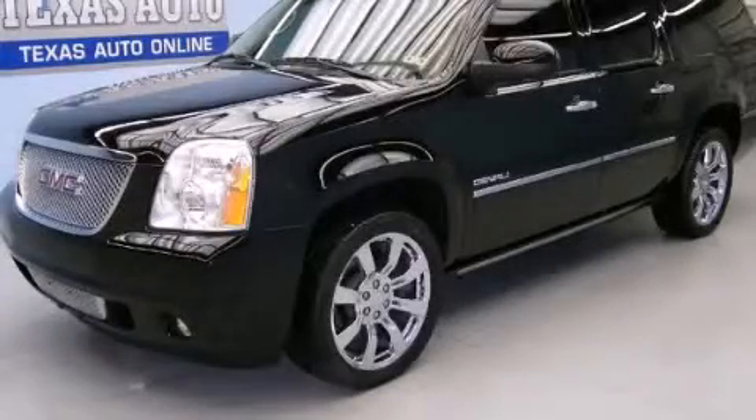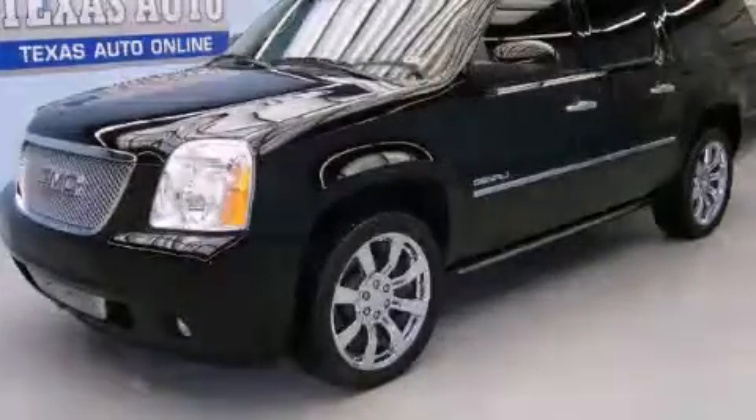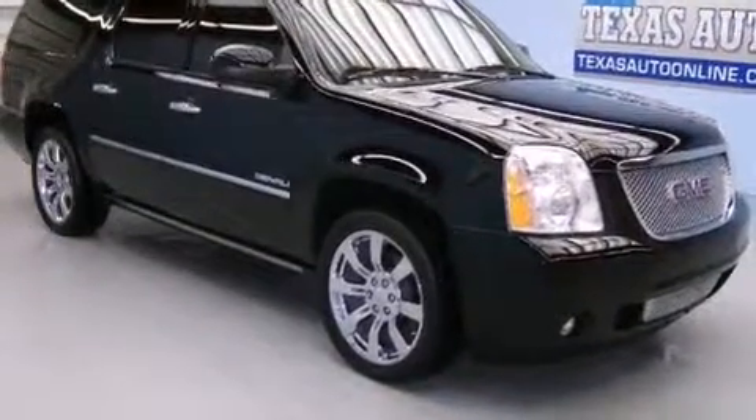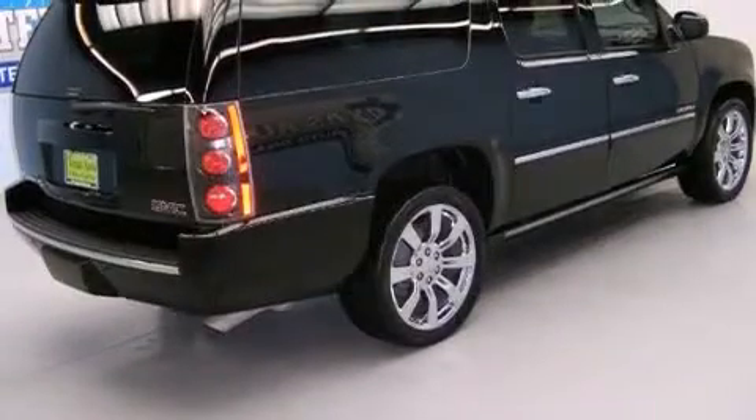This is a 2014 GMC Yukon, for when safety, size, and space are of importance. It has a 6.2-liter 8-cylinder engine and an automatic transmission.